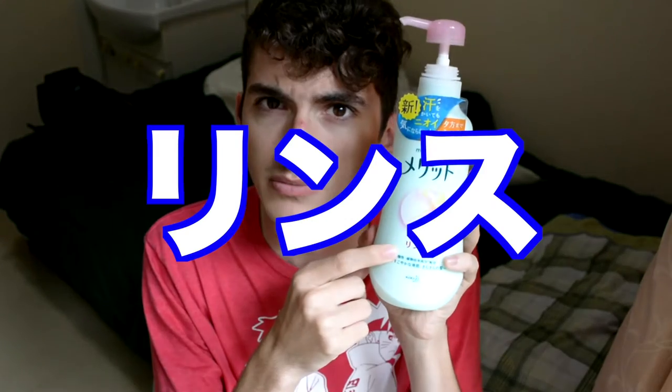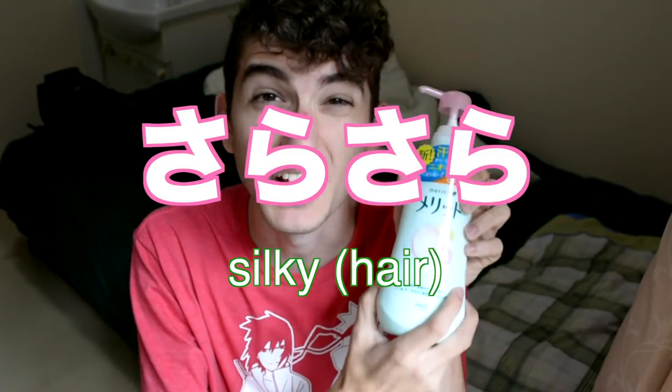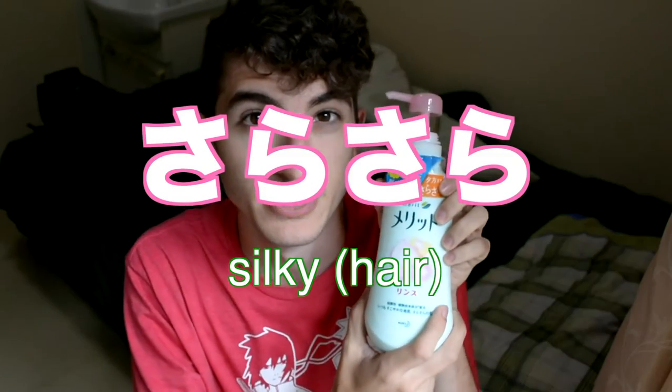I've come to find out that yes, rinse can mean conditioner. They also have conditioner — I think I've seen that in the department store where I usually go shopping. So if you see rinse in the department store, it is conditioner. Even though in English it's like a rinse, it does the same thing as conditioner. And this one, the onomatopoeia on my conditioner is sarasara. So that's a little bit about showering in the dorms here in Japan and what products to buy and use.